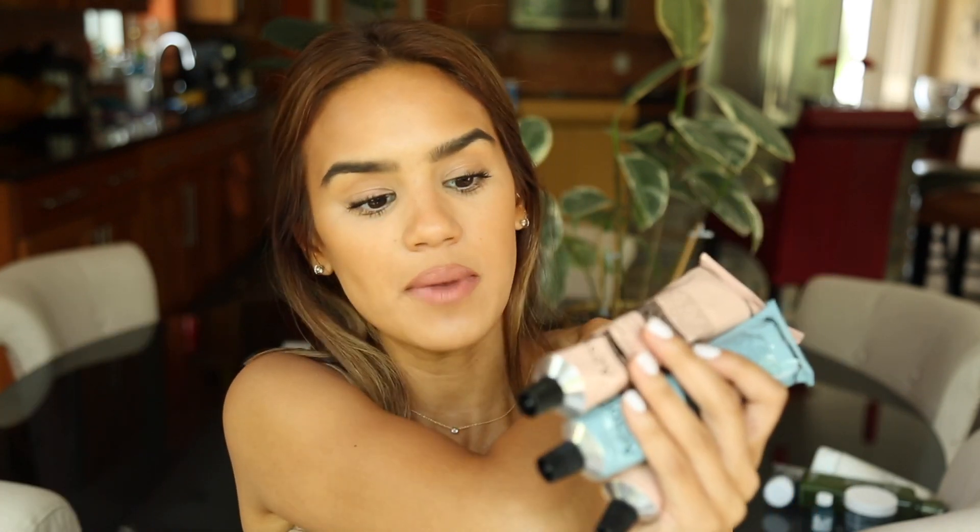I got two more bottles of the Resurrection Hand Balm because I'm that obsessed with it. I also got the Reverence Aromatic Hand Balm — so I have one for my purse, one for my car, and one for my nightstand. I truly believe in this Aesop hand cream and I think this is going to be what I give as a gift this Christmas to friends and family. I never thought a hand cream could change my life, but I'm actually obsessed with this because it's so good.